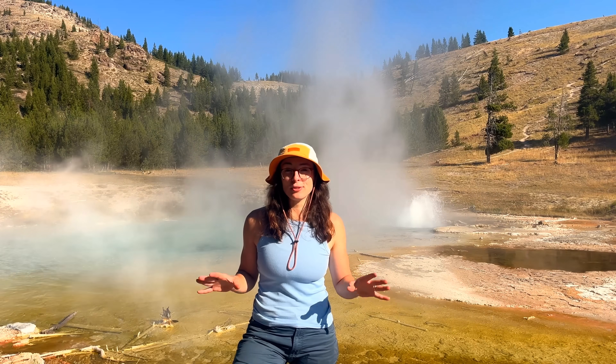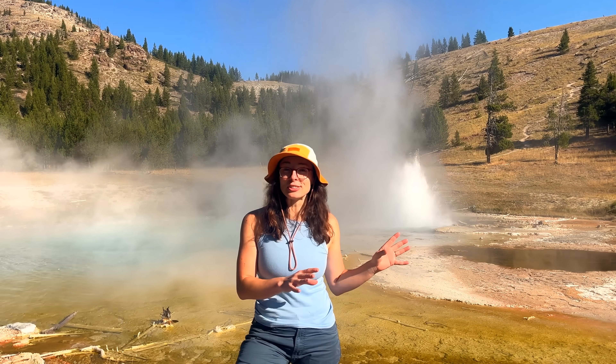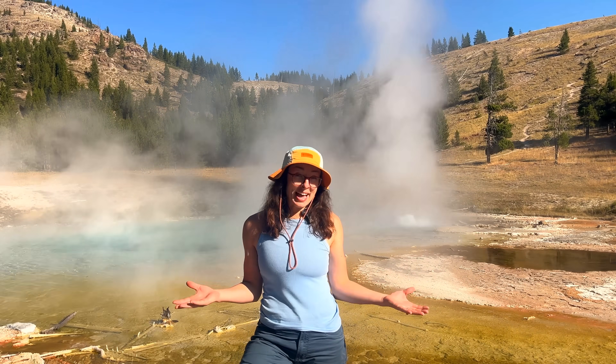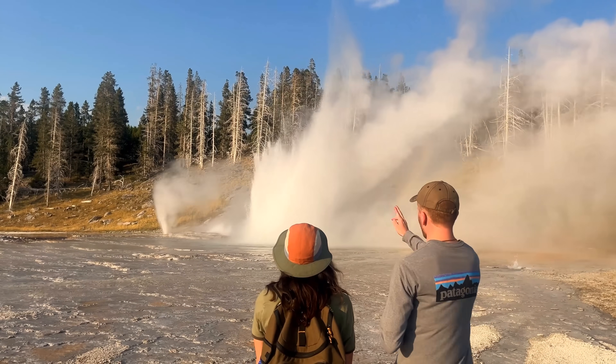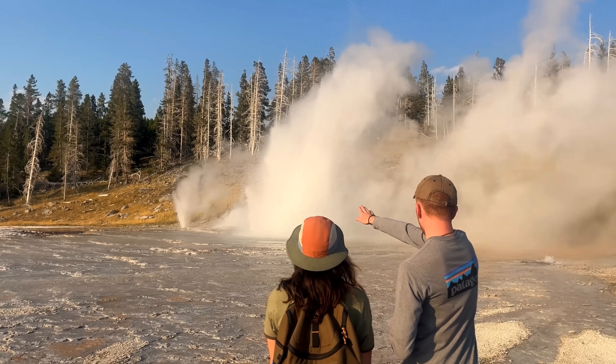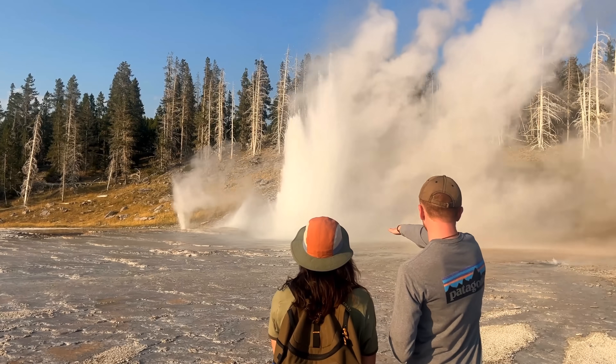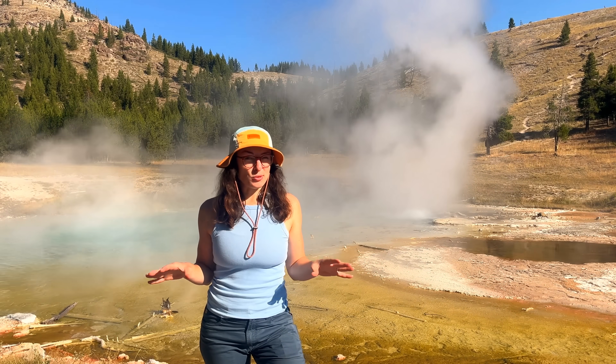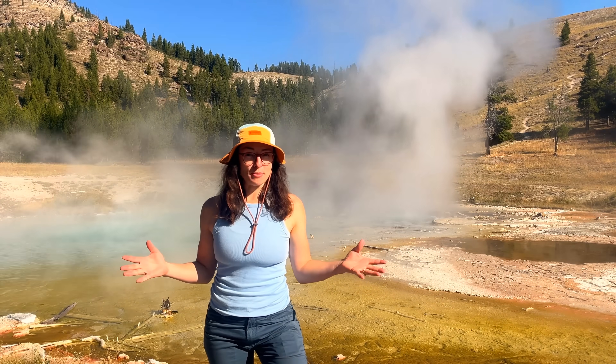Although Yellowstone's supervolcano and geysers share the same heat source, that's pretty much where the similarities end. The geysers release thermal energy regularly, whereas the volcano releases material rarely. And while geysers respond to small-scale changes in water availability, pressure, and even nearby earthquakes, their behavior isn't always tied to magma movement. So if not the geysers alone, what would indicate deeper unrest in Yellowstone's underground magma chamber?